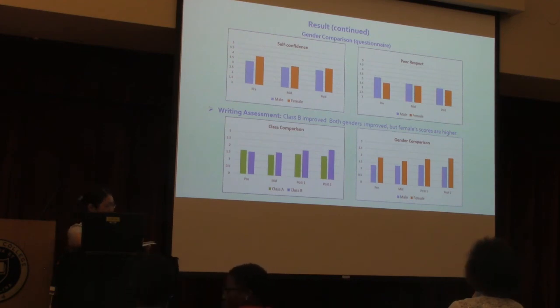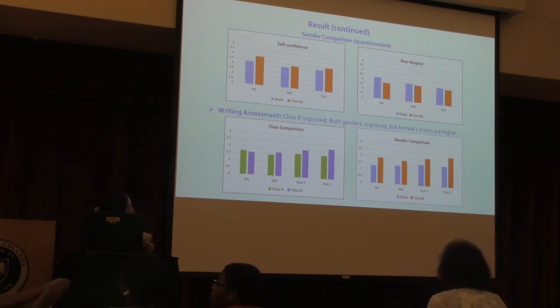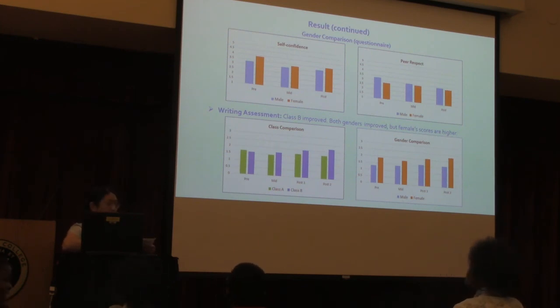As for gender comparison, both genders increased their writing scores, but females consistently performed better at each time point. Possible reasons are that females may have picked up the discussion routine more easily and were also able to transfer that skill to their writing. Additionally, literature indicates that gender influences how children learn, due to developmental gender differences in the brain — the areas involved in language and fine motor skills mature about six years earlier in girls than in boys.